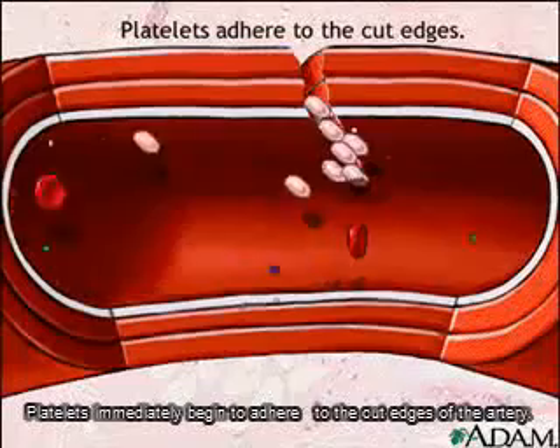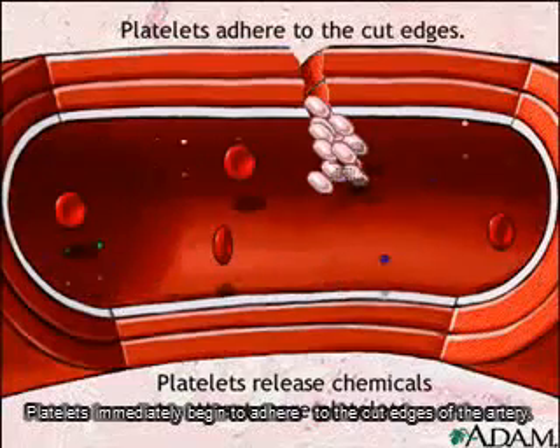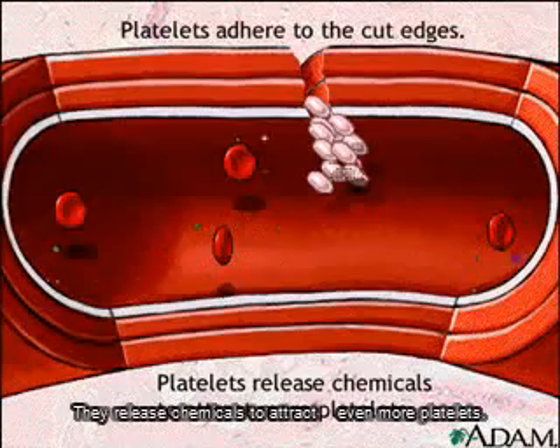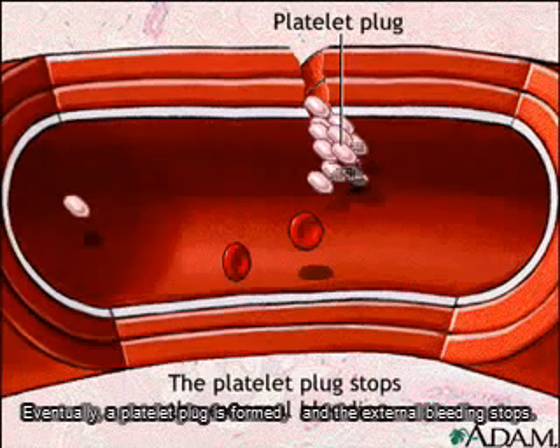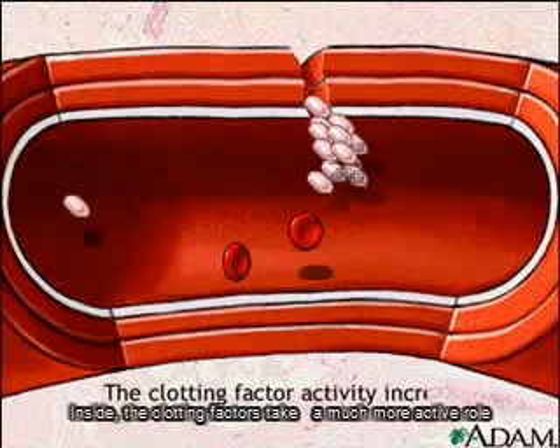Platelets immediately begin to adhere to the cut edges of the artery. They release chemicals to attract even more platelets. Eventually, a platelet plug is formed, and the external bleeding stops.